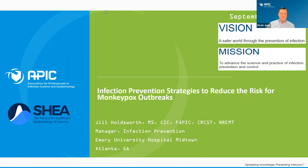I want to quickly introduce our speakers today. We have Jill Holdsworth, who's a manager of infection prevention at Emory University Hospital Midtown and an APIC board of directors member. And also Supriya Narasimhan, who is chief of infectious diseases division and hospital epidemiologist at Santa Clara Valley Medical Center. I'd like to turn this over to my good friend, executive director of SHEA, Christy Weinshell.